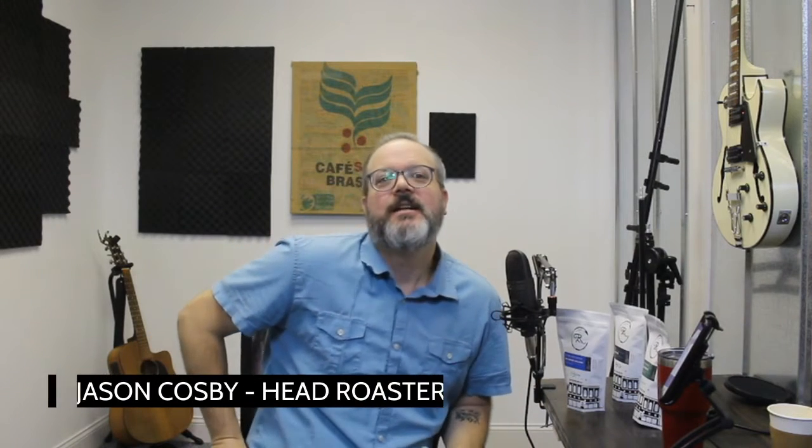Hey, and welcome back to Reclamation Roasters. My name's Jason. I am the head roaster, master roaster here at Reclamation Roasters. I handle the day-to-days. If you don't know who I am, make sure you click the subscribe button to find out more about what's going on with Reclamation Roasters.